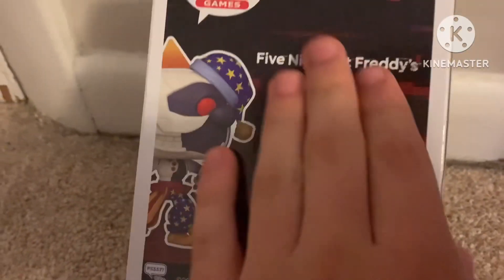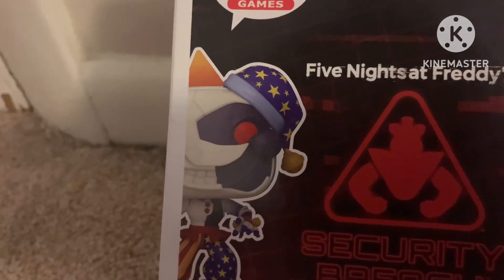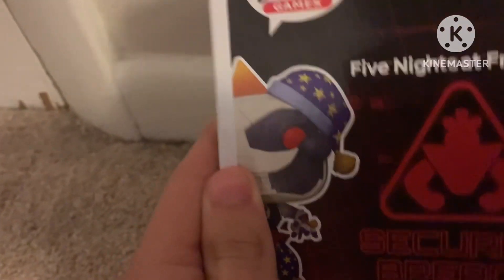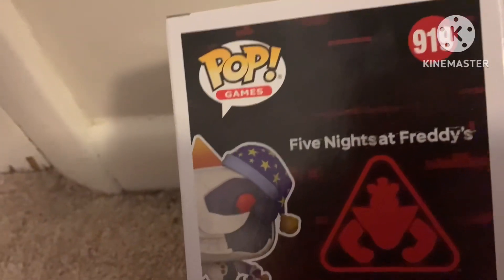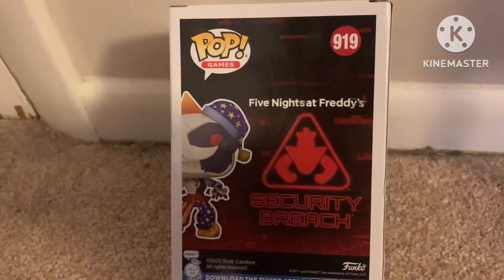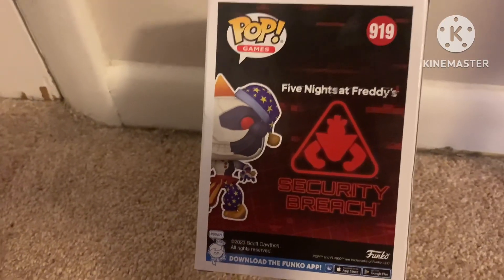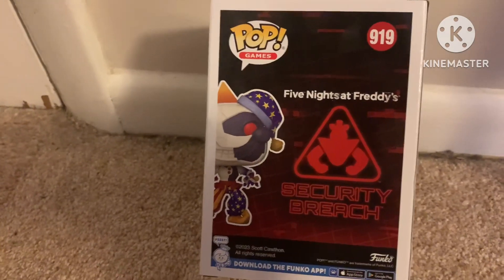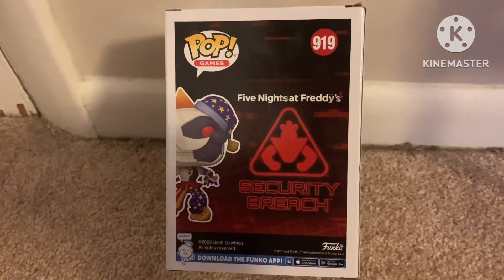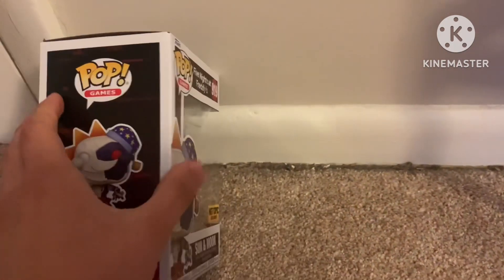I hope they make more Security Breach characters. This is a cool pop, but I think they should do more Security Breach pops — like the Glamrock Animatronics. It's like giving the Butcher Gang from Bendy and the Ink Machine merchandise but not any of the other characters, like popular characters. Like Sammy Lawrence gets a Funko Pop but not the others. I hope they do more, though they probably won't.